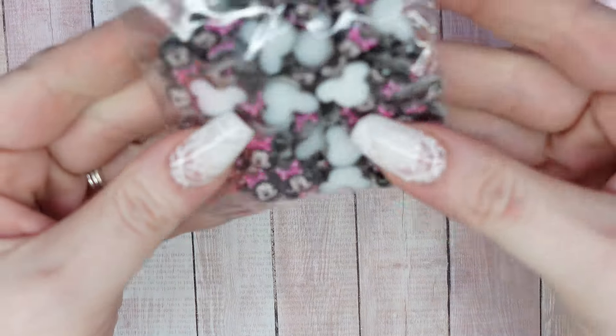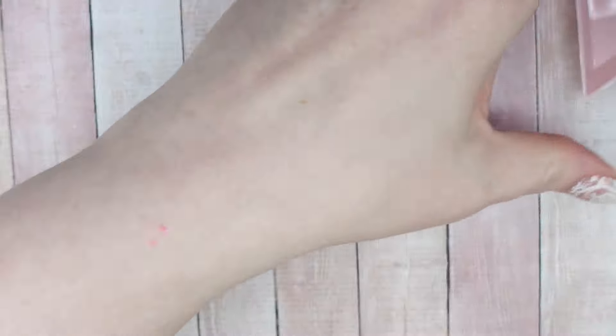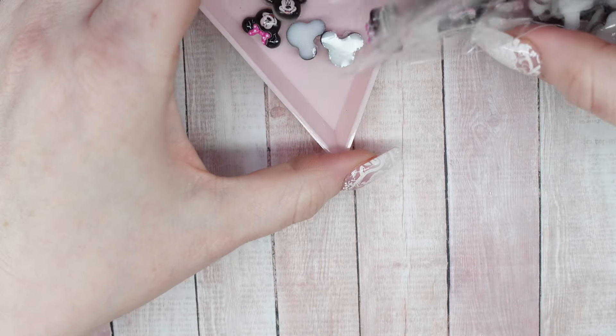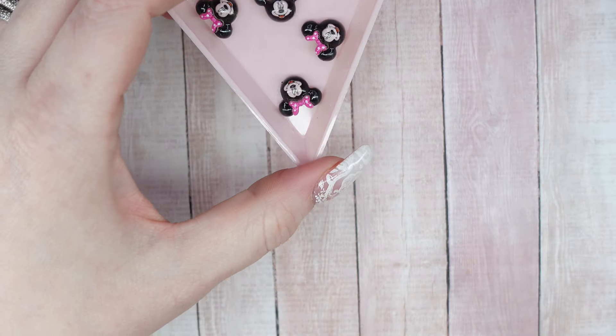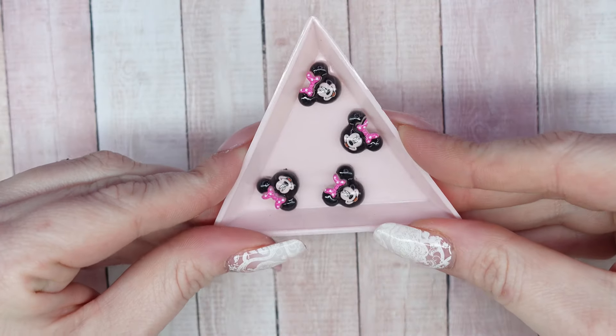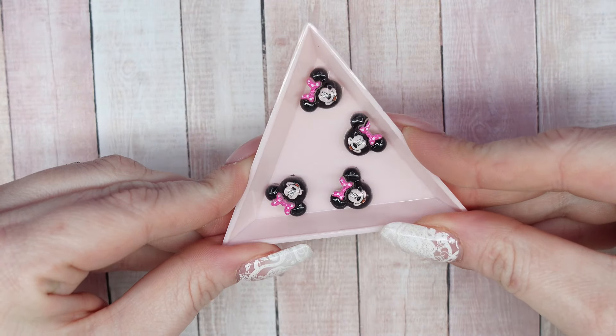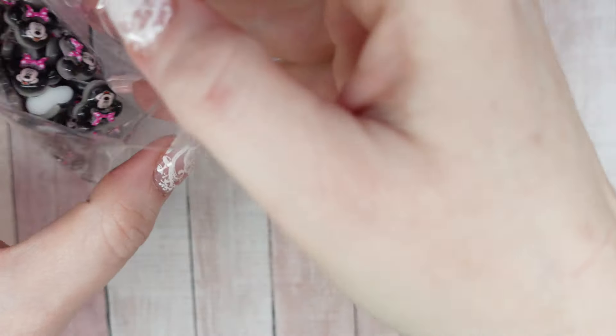And last but not least for charms, I got these mini mouse heads. There's no way I'm going to use 50 of these, so I'm going to divide them in half and put them in the giveaway bin. Our next giveaway will be when we hit 1,000 subscribers.